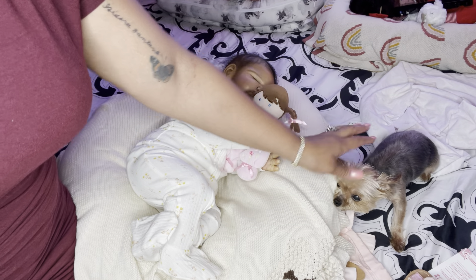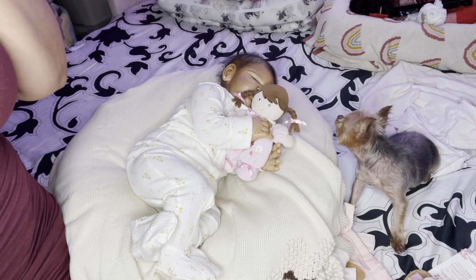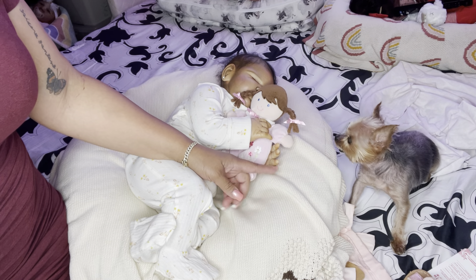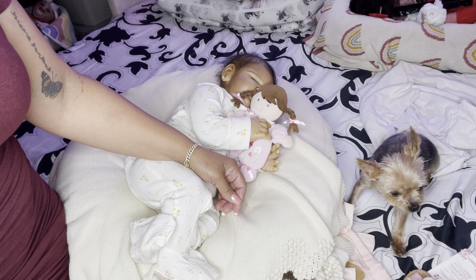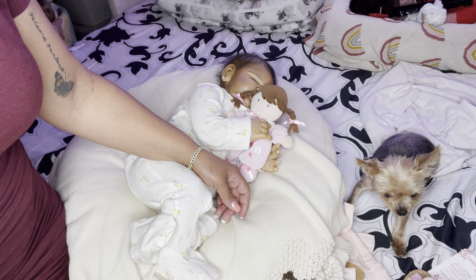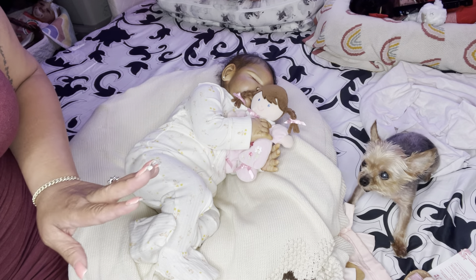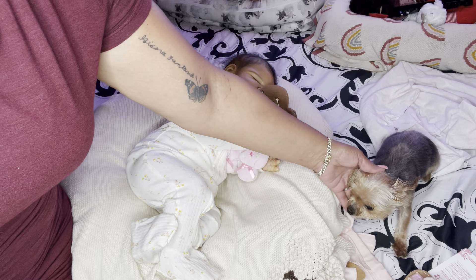This is my little girl, Diva. She needs a haircut really bad. I just bathed her yesterday, but she needs a little haircut. She is my teacup Yorkie. She is only two and a half pounds, guys. She's so, so tiny. And she is a senior citizen. She's about 10 years old.